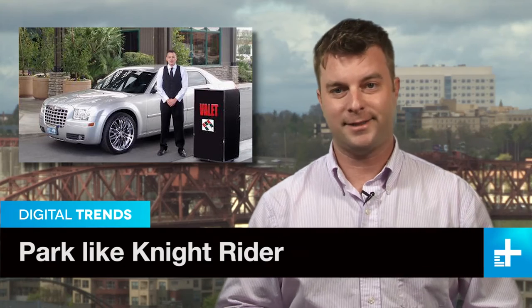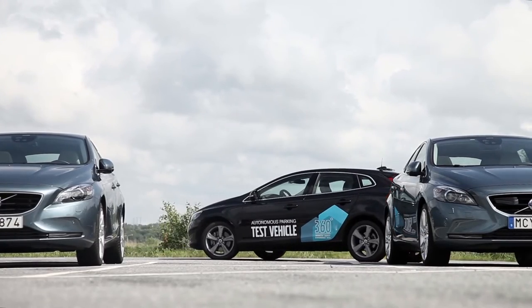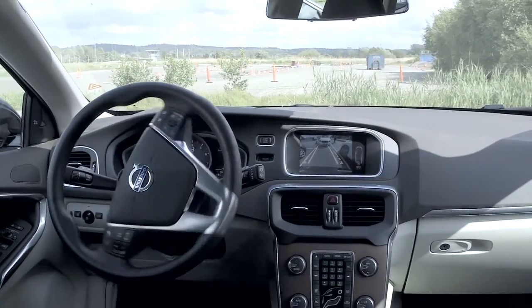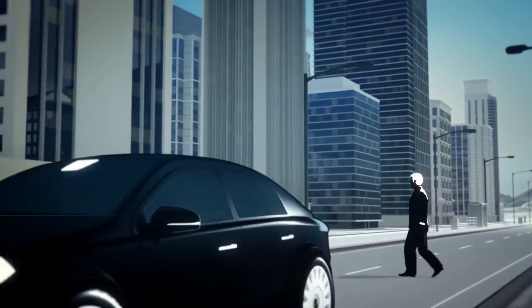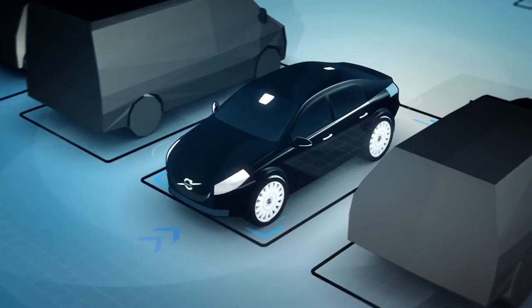Valet parking attendants? I'm afraid your days are numbered. Volvo's new experimental Park Assist technology can park a car without anyone behind the wheel. You simply pull up to a parking structure and pop out of the car. From there, the Volvo takes over, searching through the structure for an open spot. When it finds one, it parks itself.